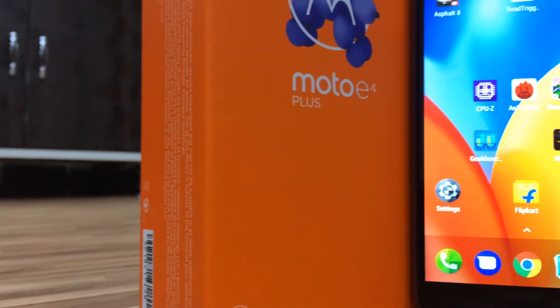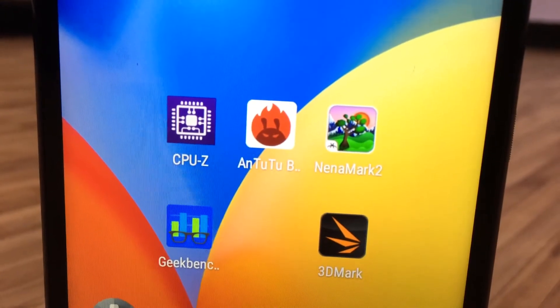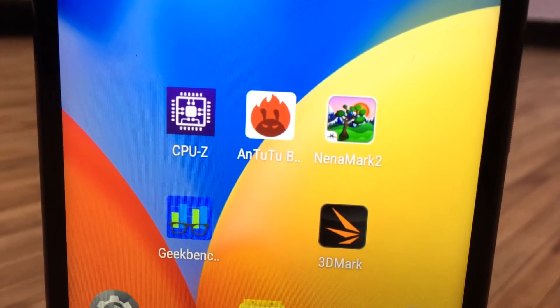Today we are going to run an extreme benchmark test on the new Moto E4 Plus. We'll be using CPU-Z to show you the technical specifications of the handset and other applications to run our benchmark tests.